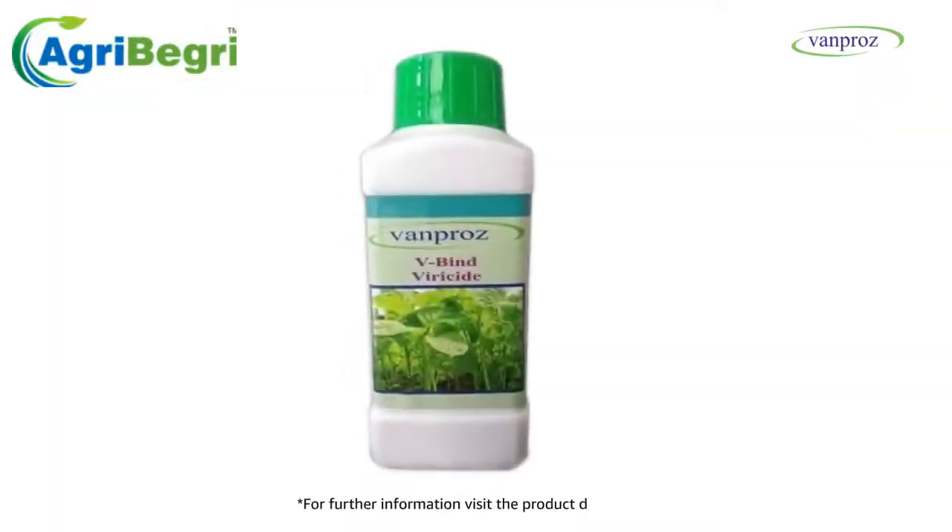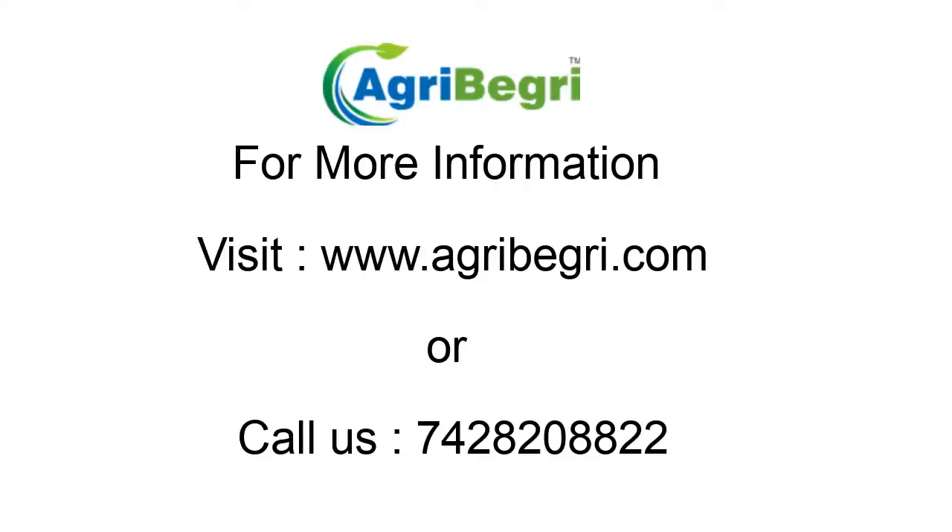For further information, visit the product detail page or visit www.v-bind.com.